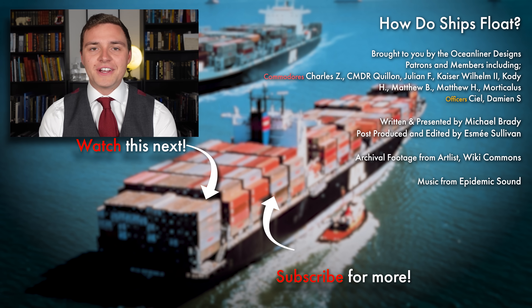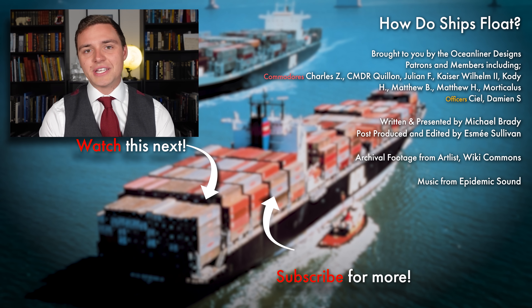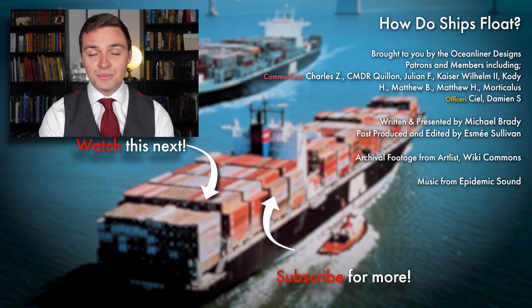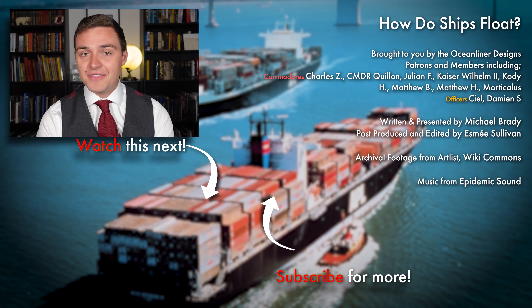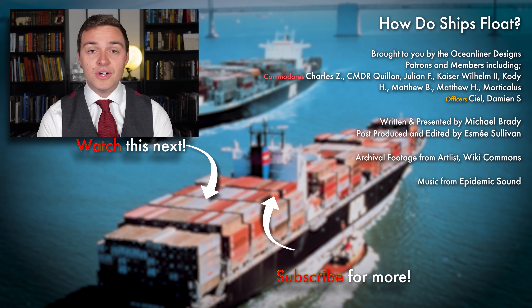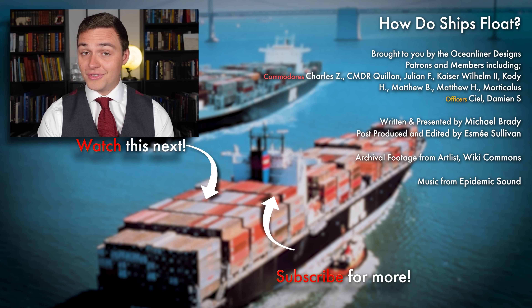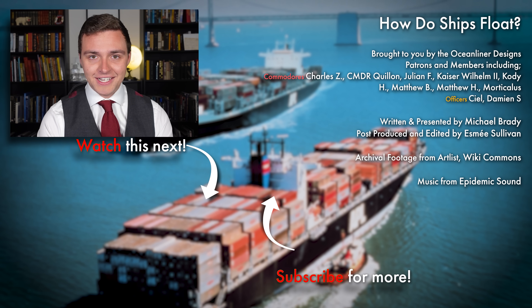Ladies and gentlemen, it's your friend Mike Brady from Ocean Liner Designs. Thank you so much for watching this video. If you enjoyed it, please leave a comment below. Don't forget to subscribe to the channel because we get new videos out weekly. If you want to support my work and get really cool perks like behind the scenes and early access, please visit my Patreon in the link in the description below or sign up as a YouTube member. Come and join the crew. As always, stay safe, stay happy, and I'll see you again next time.